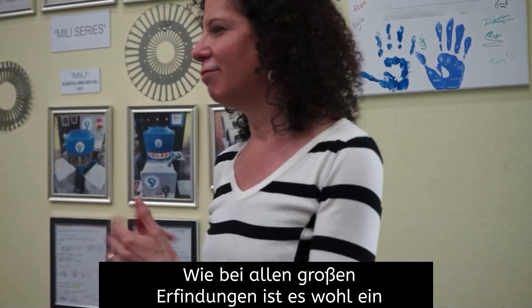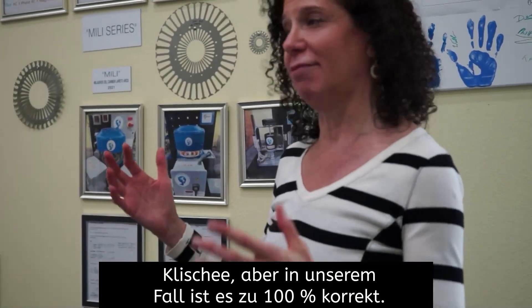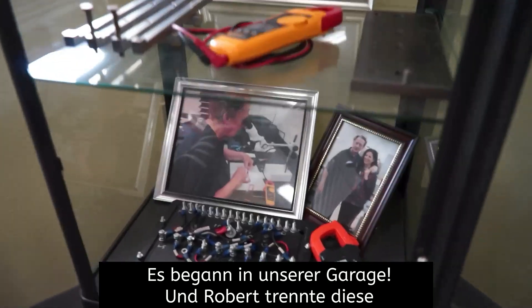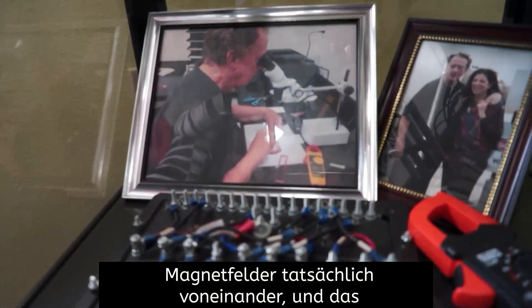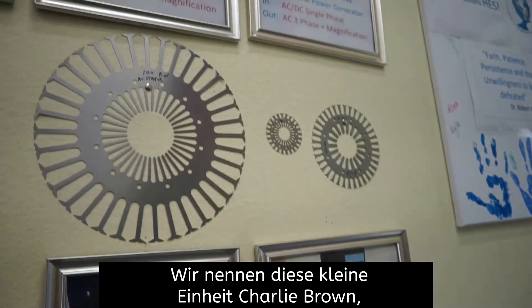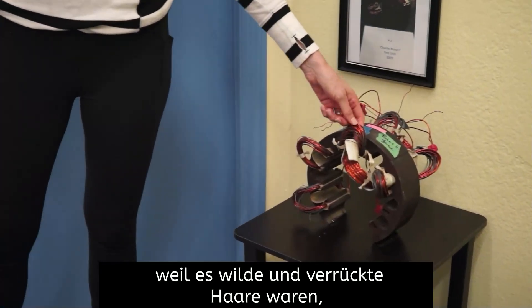As with all great inventions, it's a cliché, but in our case it is 100% accurate — it started in our garage. Robert was separating these magnetic fields one from another, and that's what he did here. We call this little unit 'Charlie Brown,' because it had wild and crazy hair, like Charlie Brown from the Peanuts.